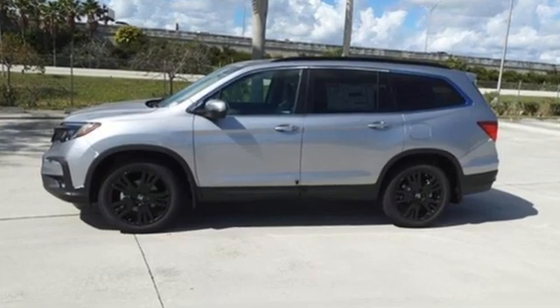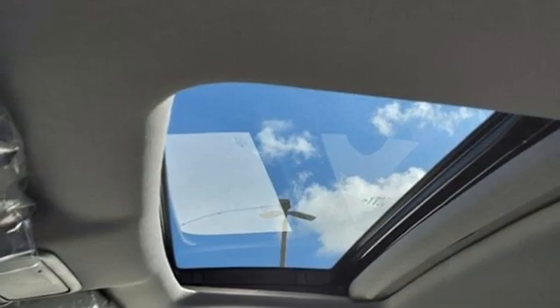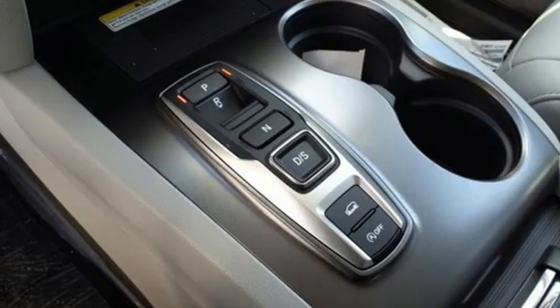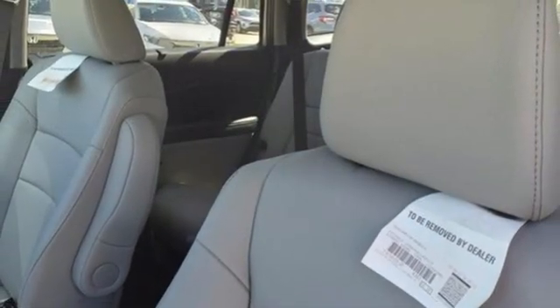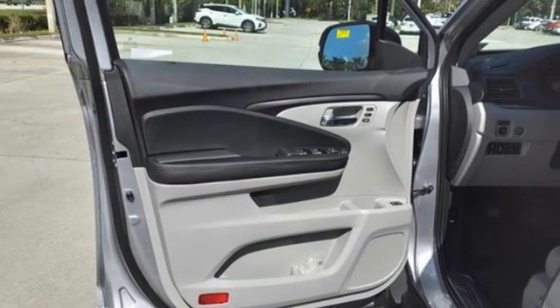Auto dimming rear view mirror, memory exterior door mirror settings, front heated leather bucket seats, streaming audio, V6 engine, dual zone climate control, inductive device charging, external memory control, hands-free liftgate, four-wheel drive and LED low-beam headlights.